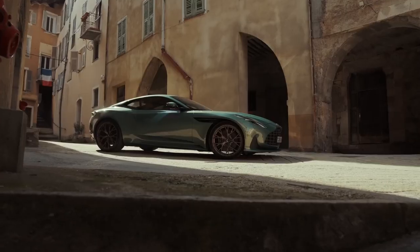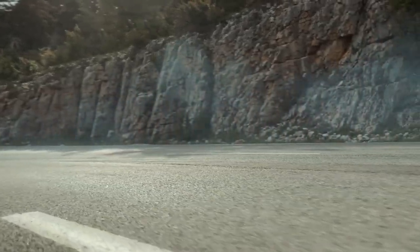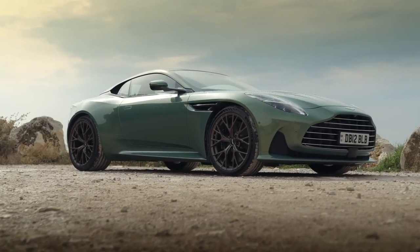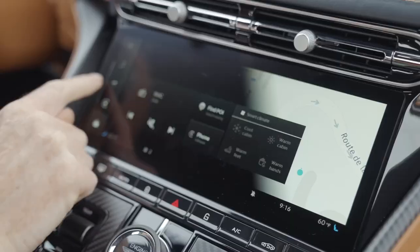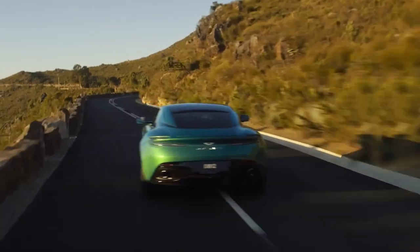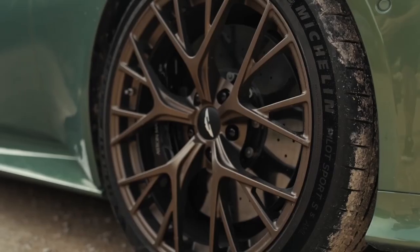Whether you're taking it for a spin on a winding country road or cruising down the highway, the DB12 is sure to impress with its interior — a luxurious and comfortable space designed to provide a first-class driving experience. The cabin is spacious and well-appointed, with high-quality materials and advanced features. The seats are comfortable and supportive, with plenty of adjustability for drivers and passengers of all sizes, upholstered in high-quality leather and customizable with a range of colors and finishes to suit individual tastes.